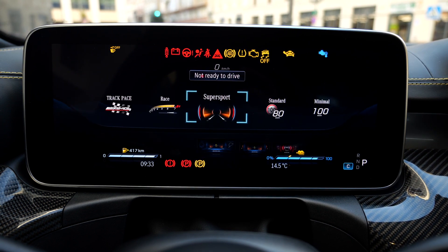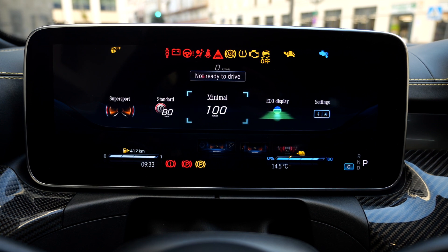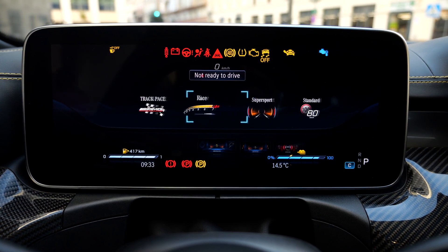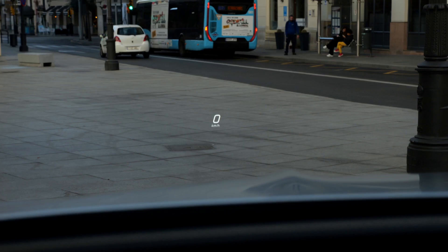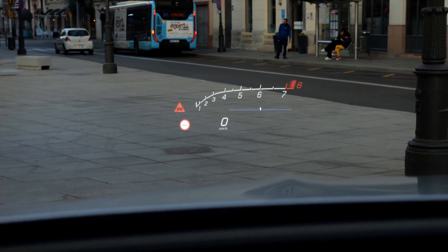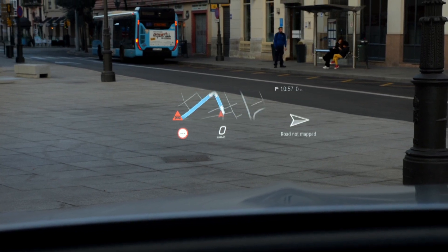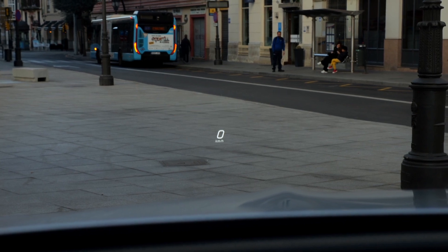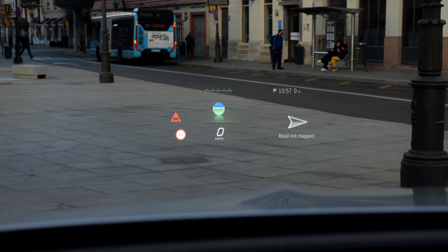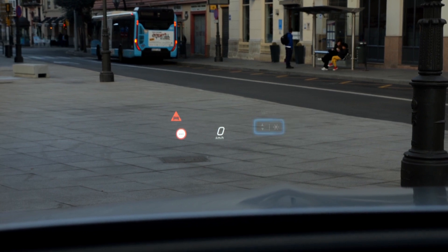You can also adjust the head-up display content. For example, there's the standard view or the race-optimized view with RPM focus. Options include the RPM-focused view, super sport view, standard view with GPS guidance (using the car's internal GPS), or a minimized view. You can also set the height and brightness.